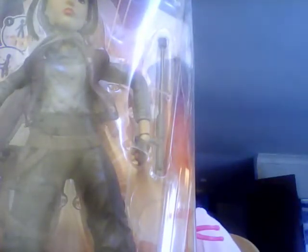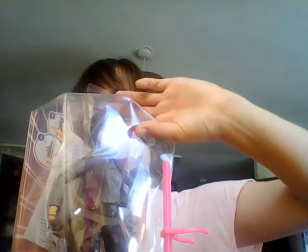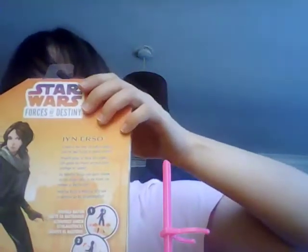My final doll for this haul is a Star Wars Forces of Destiny Jyn Erso. Jyn Erso is from Rogue One: A Star Wars Story. I don't really remember a lot about Rogue One — I probably need to watch it again — but I really like Jyn. She's actually played by Felicity Jones in the film. I got this new in box and it was a lot cheaper than buying it new. I absolutely love her — it's got a weapon and all the detailing.